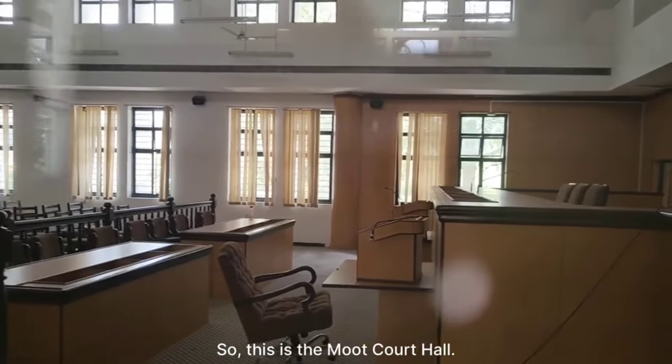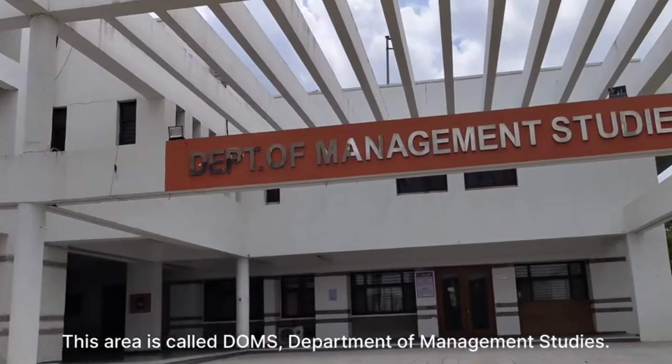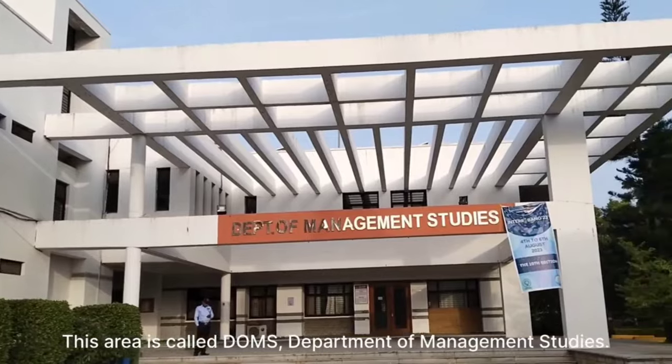So this is the Moot Court Hall. This area is called DOMS — Department of Management Studies.